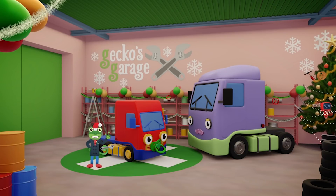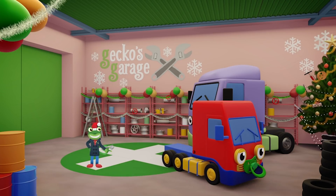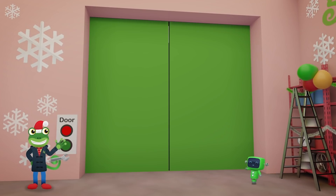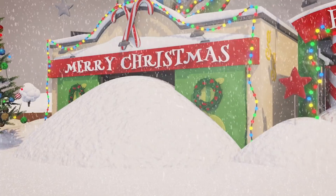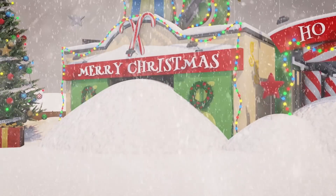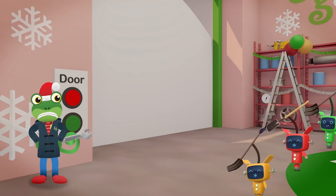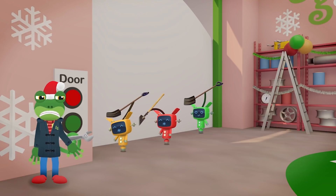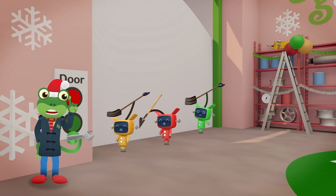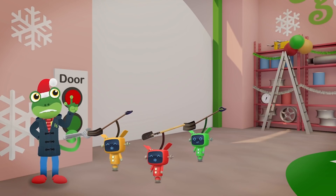And I'm just finishing Baby Truck's winter check-up. There you go Baby Truck, all good. Oh no — we're snowed in! It's no use Mechanicals, it'd take until New Year's for us to dig ourselves out that way. We'll need to think of something else.